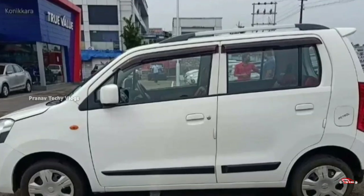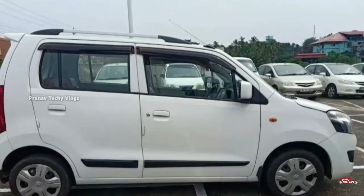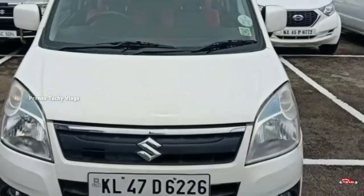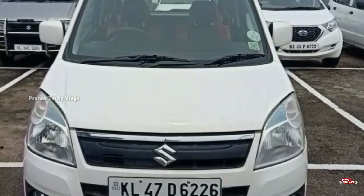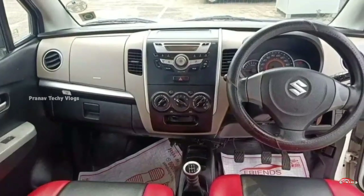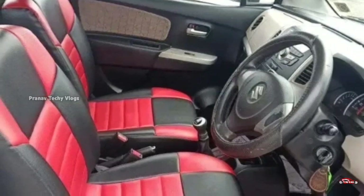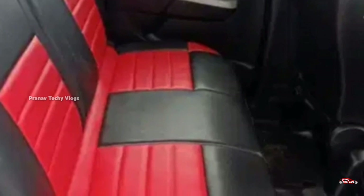Maruti Suzuki WagonR, 14 registration. VXI option, full option, single ownership. It's just 9.5 km. It's a manual transmission. The exterior and interior is maintained.